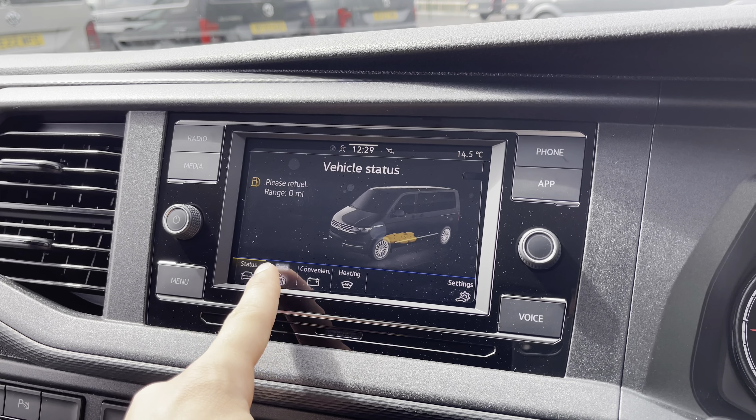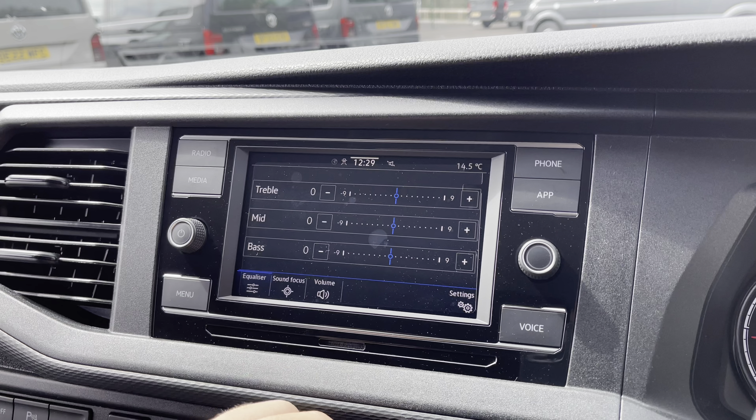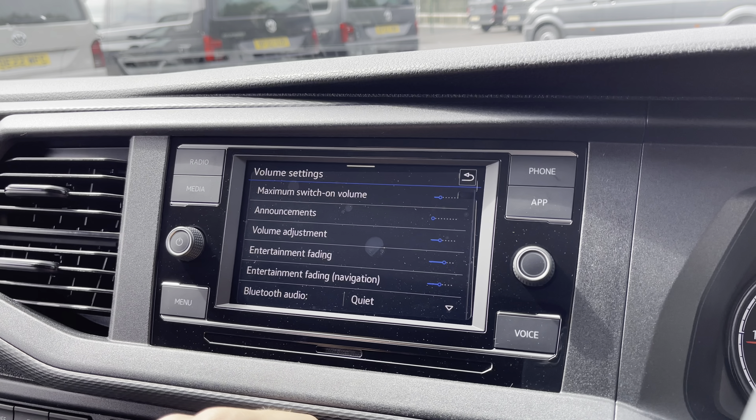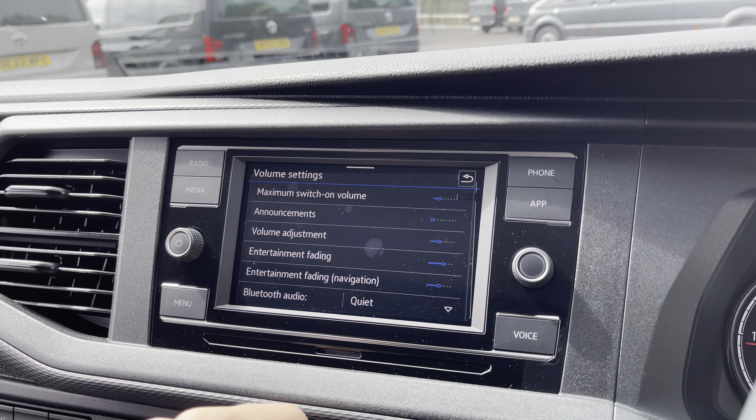The main menu boasts many more options including the system settings, vehicle status with driving data and convenience settings, as well as the front heated windscreen. The sound is also fully adjustable via three sliding panels and you can focus the sound as well as adjusting all of your volume settings.